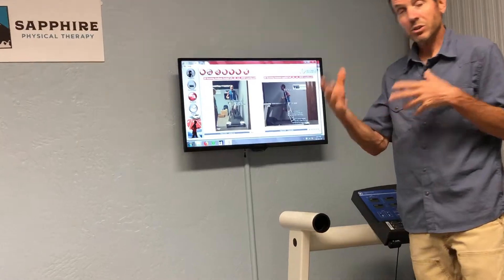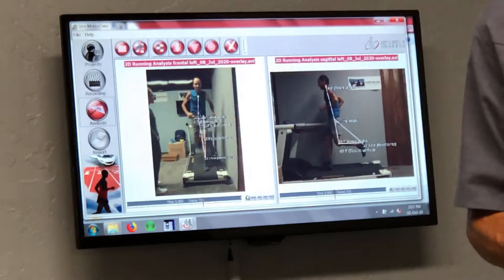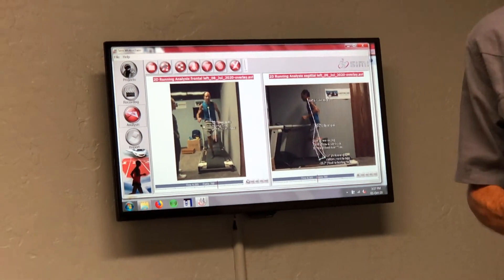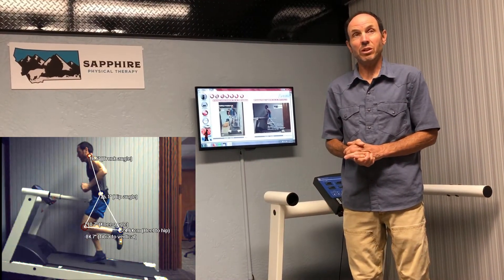in slow motion, the actual running from a frontal view, sagittal view, and can pinpoint some of the dysfunctions or gait deviations in real time.